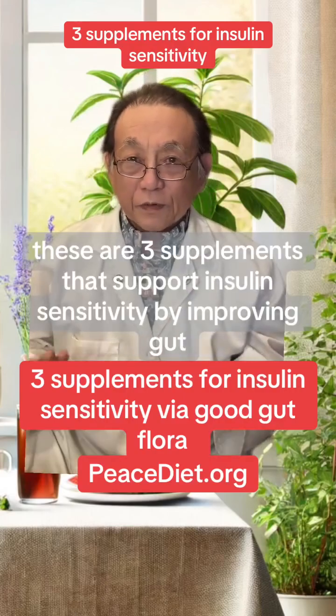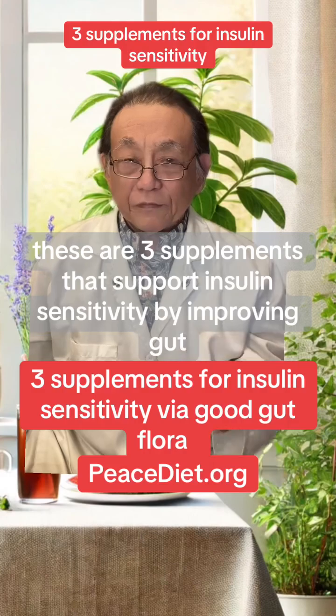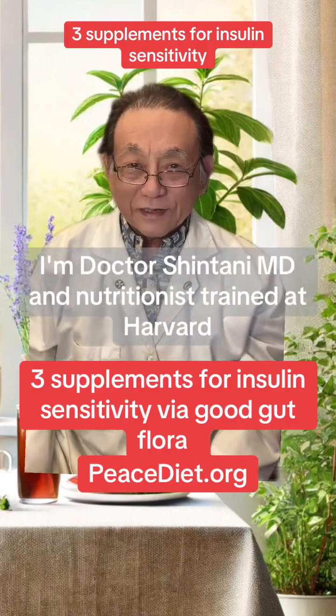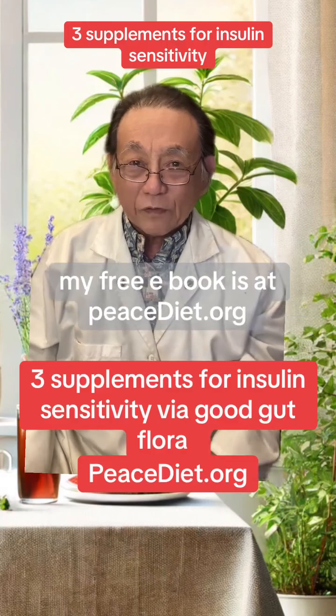These are three supplements that support insulin sensitivity by improving gut flora. Hi, I'm Dr. Shintani, MD and nutritionist trained at Harvard. My free e-book is at peacediet.org.